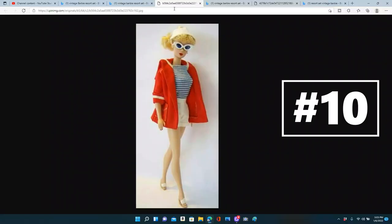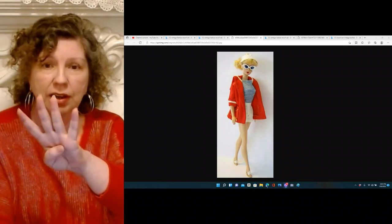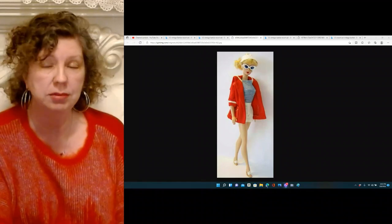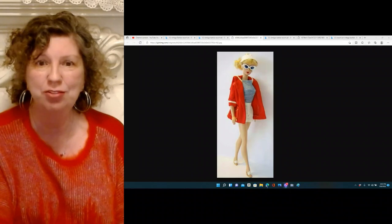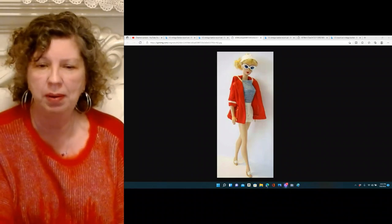Let's start off with one of my favorites — it's a short set. Even though Mattel made lots of short sets, this one just hit all the right spots with all the right colors and all the right accessories. I'm talking about Resort Set. Resort Set was made from 1959 to 1962 — four years — so it's plentiful, though a couple of items make it a little harder to complete.